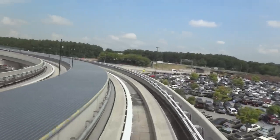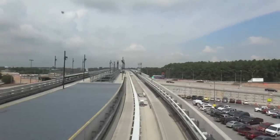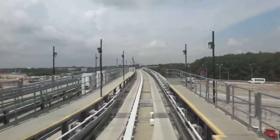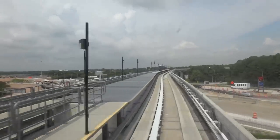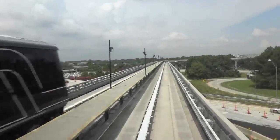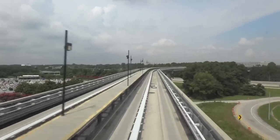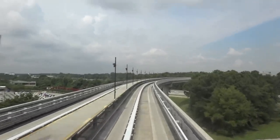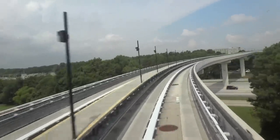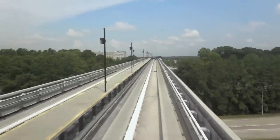I like this train. I rode this thing for the first time back in 2012 when we did a staycation. We stayed at the Spring Hill Suites. I used to do those staycations all the time. Mitsubishi is the one that made this train. That's the one over the Interstate — that's 85, Interstate 85.